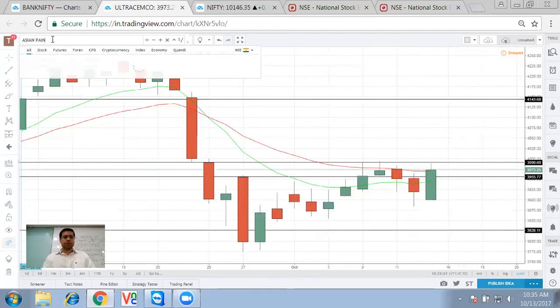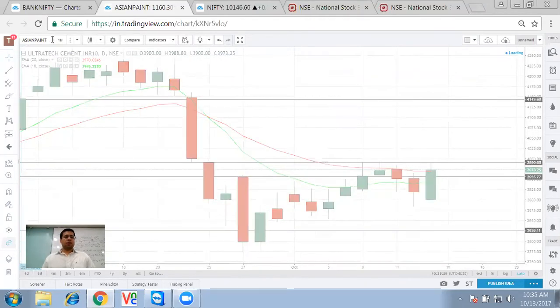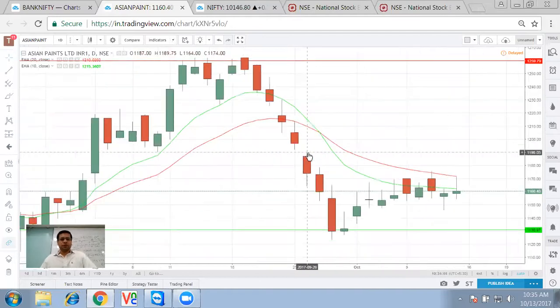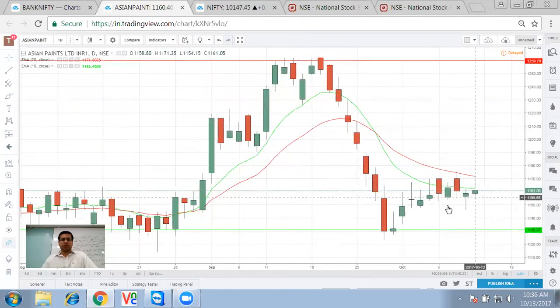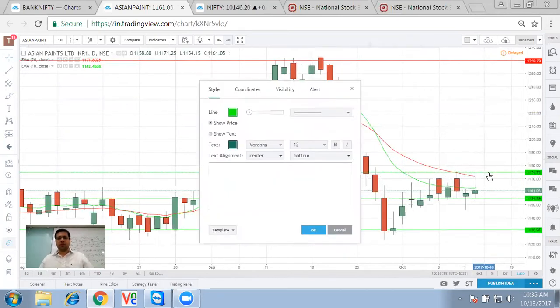Asian Paint — a good correction has happened and a pullback had happened, but if you see, all the candles are basically like doji and there is no strength in the candles. It has somewhat now become more of a sideways movement rather than up and down movement, so nothing great has happened in Asian Paint as such.